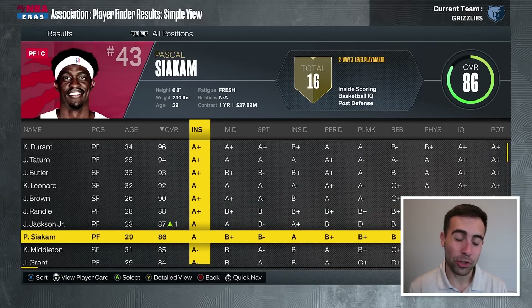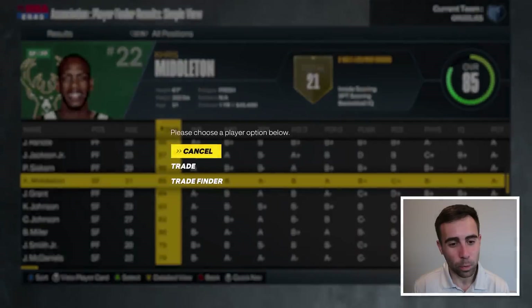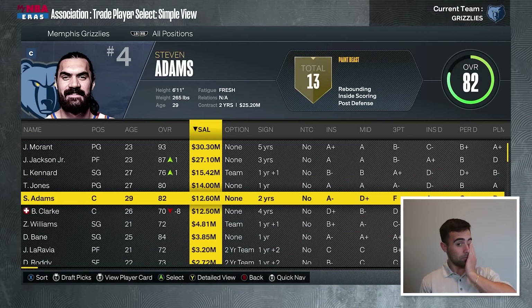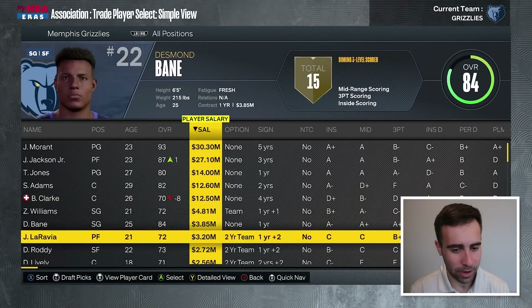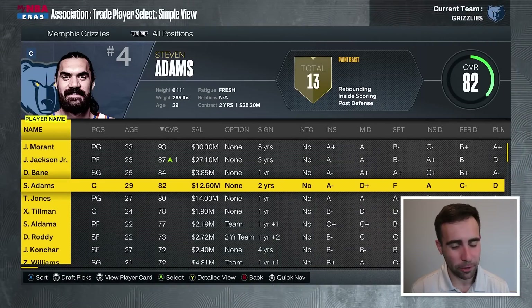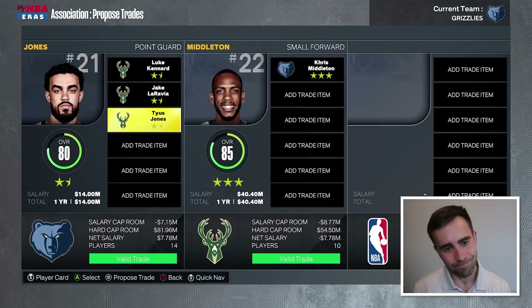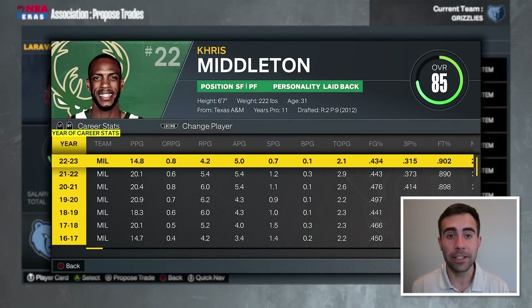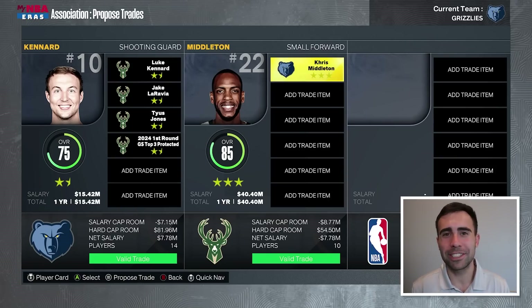I don't know about Julius Randle. Do we think Pascal Siakam or Triple J could work? What about a trade for Chris Middleton? We could see what the price tag is. I'd have to give up Luke Kennard in this deal, which is fine. If you're going to get Chris Middleton, it's not a terrible idea. Is Tyus Jones and Luke Kennard worth it to get Chris Middleton, plus a 2024 first-round pick? Probably — but then again, I want a leader in the locker room and I don't know if Middleton is that guy.